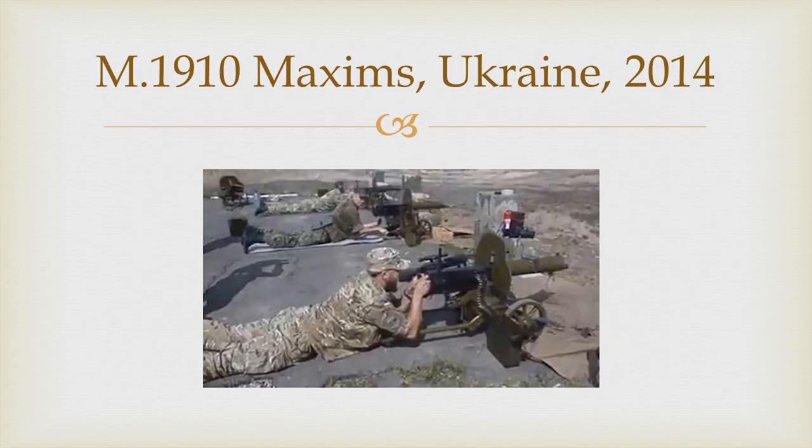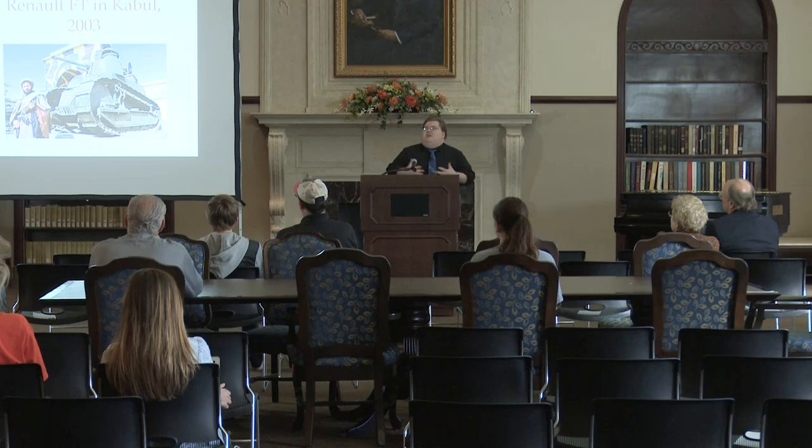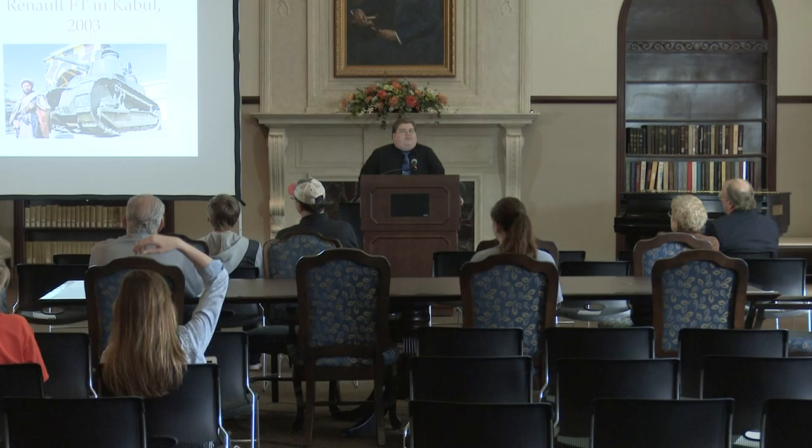As early as last year in the Ukraine, Maxim machine guns are still in use. And probably the last thing you would ever expect: that venerable old Renault FT — some 3,000 made, the main French tank, the first modern tank — in 2003, American troops found one in Kabul, Afghanistan. I don't know if it works, but the fact that it's there and in good condition just makes you think about how far and wide this technology spread, and how much of it is still probably in use even to this day. So with that, I thank you for your time. I hope at least a few of you are still awake, and if you have any questions, I would love to attempt to answer them.